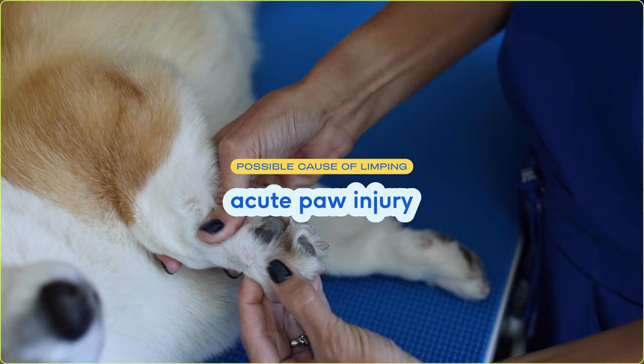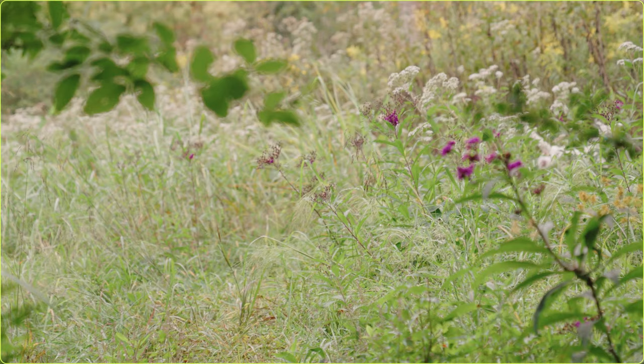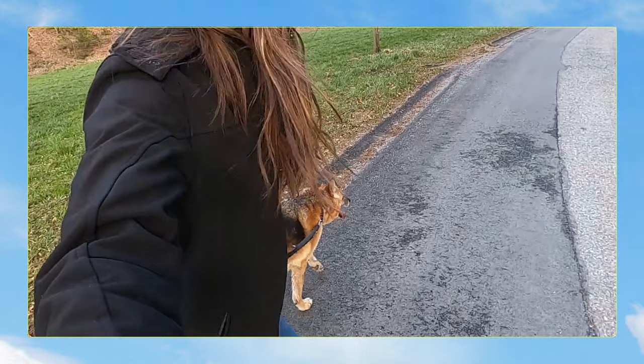One of the most common causes of limping in dogs is an acute paw injury. If your dog enjoys running or hiking with you outdoors, they may be exposed to things like plant material like foxtail, or sharp edges, or even an insect sting that can get in their paw and cause them to limp. During the warm summer months, make sure you always test the pavement before taking your dog out on a walk. Take your hand and touch the pavement — if it's too hot, it's too hot for your dog's paws.